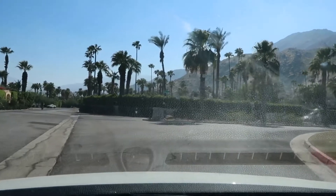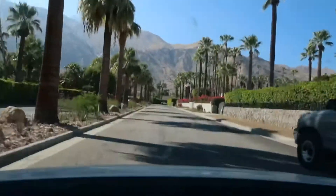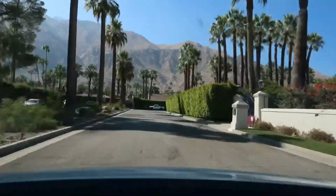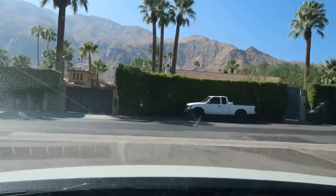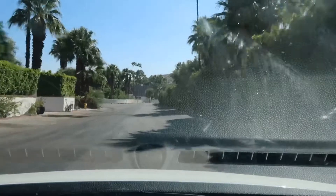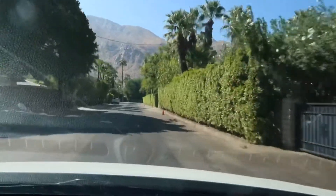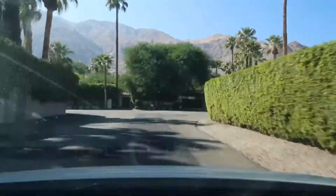I'm probably not going to get out at many locations, but this is Vista Las Palmas. It's filled with mid-century modern homes — they're absolutely beautiful. I've never had a problem getting out and taking photos in front of someone's bushes, their nicely decorated yards, their doors, or anything like that. People are pretty cool with it, as long as there's no trespassing obviously.